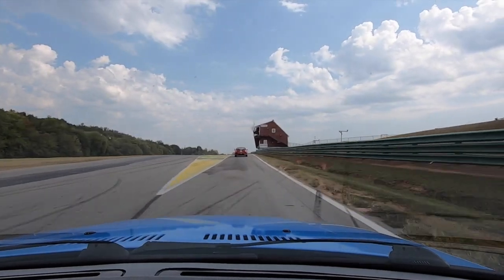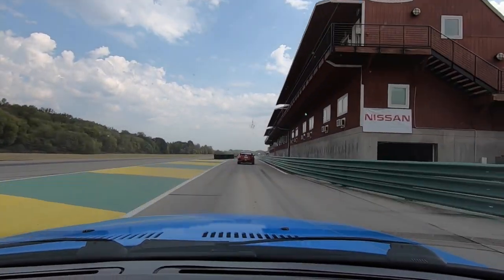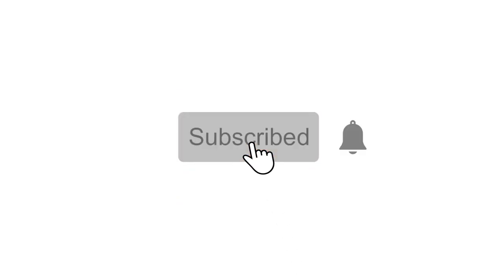I hope you've enjoyed this video. If you're interested in learning what it's like to live with classic Porsches and BMWs, please subscribe to my channel — thank you for watching. See you next time.